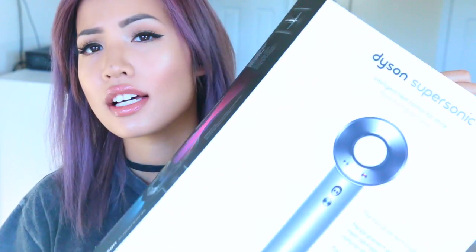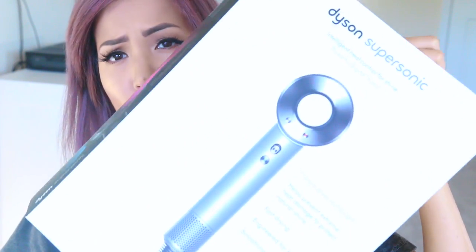Hey guys, so this is kind of a long-awaited 'is it worth it?' love it or leave it type of video. I'm not sure what I'm actually titling it, but it might be part of my love it or leave it short review series, and we are gonna be talking about the Dyson Flowdryer.